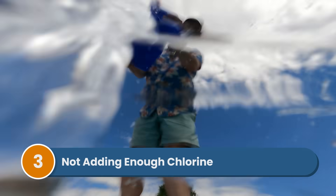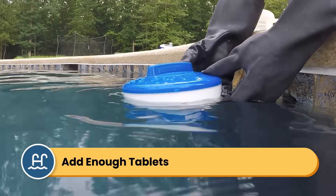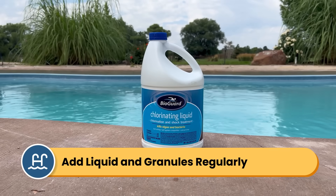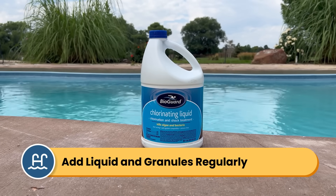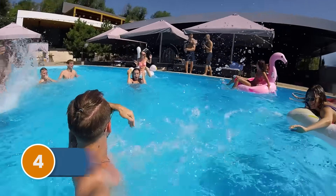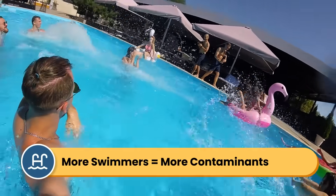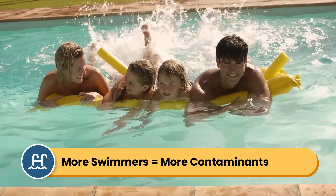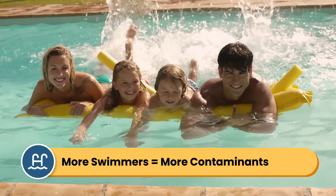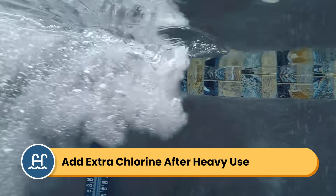Number three is that you're not adding enough chlorine regularly. Sometimes the answer is simple — you're just not adding enough chlorine to keep up with demand. If you're using a chlorine floater, make sure it has enough tablets and that the dial is set correctly. If you're adding granules or liquid chlorine, do it at least once a week, if not more, especially when your pool gets a lot of use. Number four is heavy pool use. The more people in your pool, the more contaminants your chlorine has to fight. Sweat, skin cells, hair products, and makeup all use up chlorine. After pool parties or heavy use days, you'll need to add extra chlorine or shock your pool.